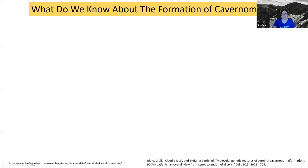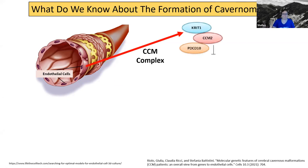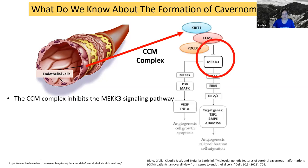Before going into the first study, I want to provide a little bit of context of why they even started doing the experiments that they did. We need to look at what we know about how cavernomas are formed. This is a blood vessel — it can be one in your brain — and it's lined by endothelial cells. CCM1, CCM2, and CCM3 genes are expressed in these endothelial cells. CCM1 (or KRIT1), CCM2, and CCM3 (also known as PDCD10) form a complex inside these endothelial cells. One of the functions of this complex is to inhibit a signaling pathway inside the cell called the MEKK3 pathway.